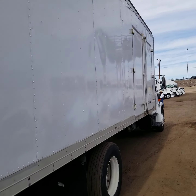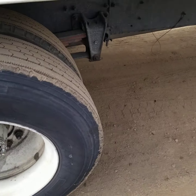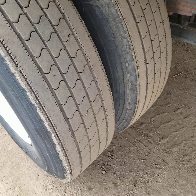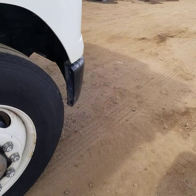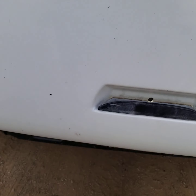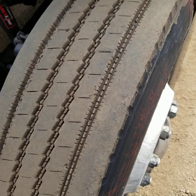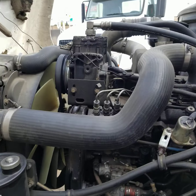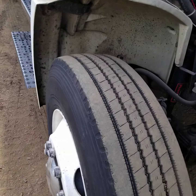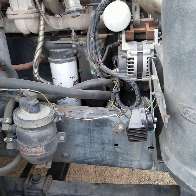No damage to this side of the box. I'm going to open up the engine compartment. We haven't laid a finger on this truck. We're not going to clean it all up. I'm going to sell it as is and it'll be priced accordingly. There you can see the engine.